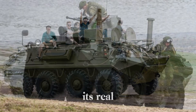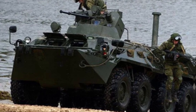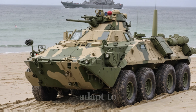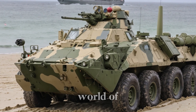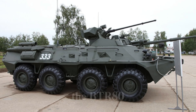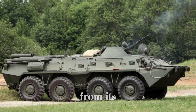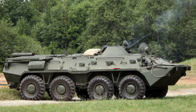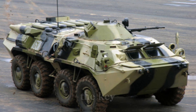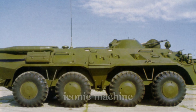The BTR-80's real strength lies in its balance of speed, mobility, and survivability. While it may not have the heavy armor or firepower of some other vehicles, it more than makes up for it with its ability to move across any terrain, protect its crew, and adapt to a variety of missions. The BTR-80 isn't just an armored vehicle — it's a symbol of innovation and adaptability. From its powerful engine to its amphibious capabilities, it proved that sometimes the key to success is finding the perfect balance between speed, protection, and flexibility.